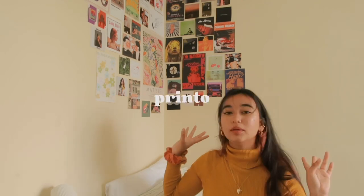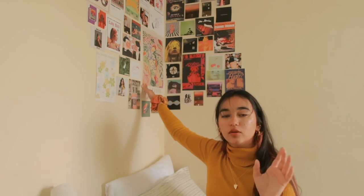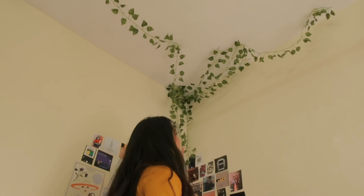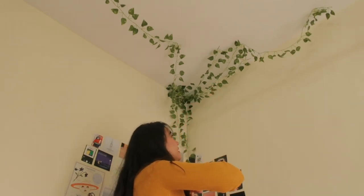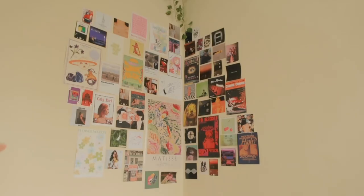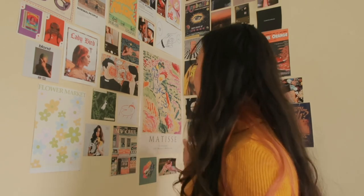All the prints are from a place called Printo in Bangalore, which basically prints stuff on anything — t-shirts, posters, photos. A couple of the posters are also from an Instagram store called Nukat, so you can check them out. This wall just screams 'I am in a design school' — it's literally my whole personality on a wall. I've also added this vine over my wall which looks really pretty. The left side is supposed to be more soft and the right side more dark.